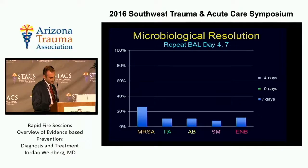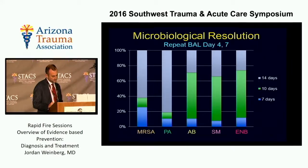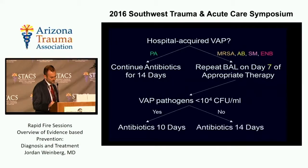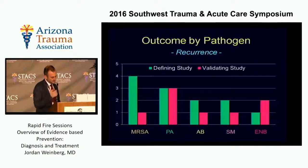That led to a practice of using repeat BALs to see if you're actually clearing the microbe quantitatively. For the late bugs — MRSA, Pseudomonas, Acinetobacter, Stenotrophomonas, Enterobacter — a large proportion were cleared by a 10-day course, except for MRSA and particularly Pseudomonas. By 14 days, you had good clearance. This led to a duration-of-therapy algorithm: Pseudomonas gets 14 days regardless — it's not worth doing a repeat BAL. For the other bugs, do a repeat BAL on day seven, which can tailor therapy to either 10 or 14 days. Comparing the defining study to a validating study, there was a significant reduction in antibiotic days per VAP episode, with no difference in recurrence — 2% in the defining study and 1.5% in the validating study.